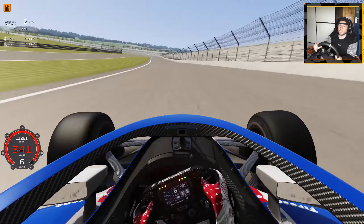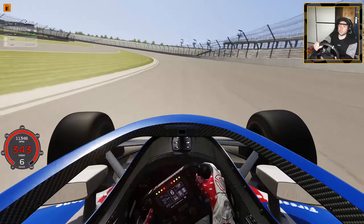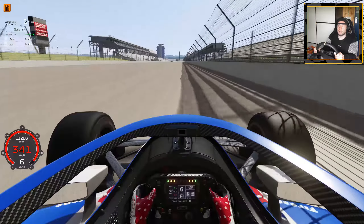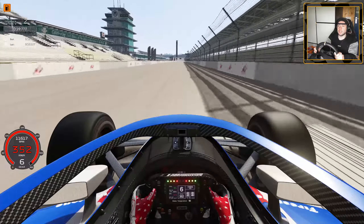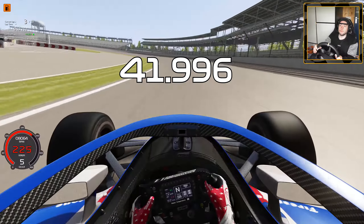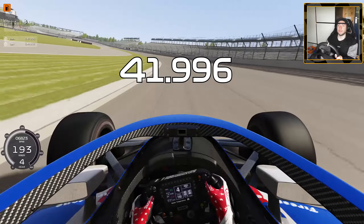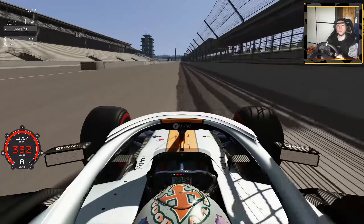Oh my gosh, this thing is fast — it just keeps the speed in the turns too. 340 kph through the corners. And that's 41.9 seconds for the lap time of the IndyCar. Now it's time to switch to the Formula One car.